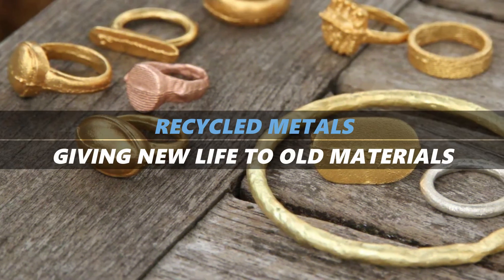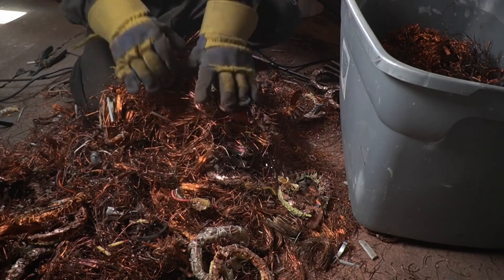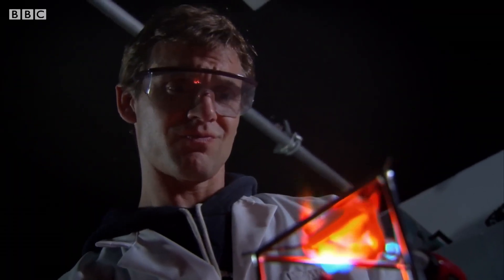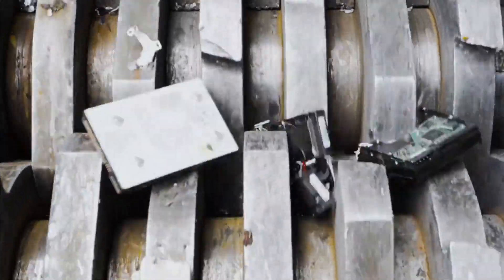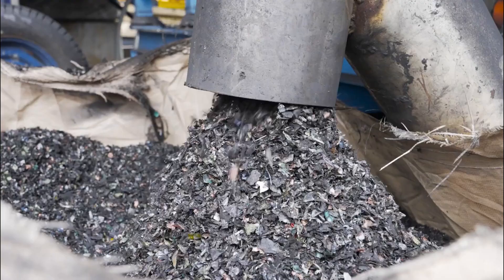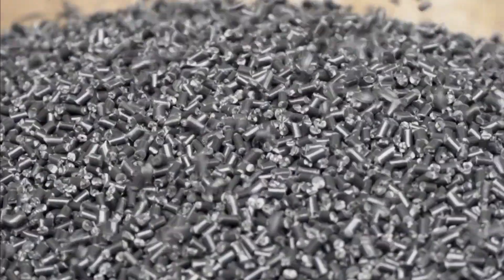Recycled metals: giving new life to old materials. One of the most impactful ways to create sustainable jewellery is by using recycled metals. Traditional mining for gold, silver, and other precious metals is highly destructive to the environment, contributing to deforestation, water pollution, and harmful emissions. Recycled metals, on the other hand, offer a much more eco-friendly option.